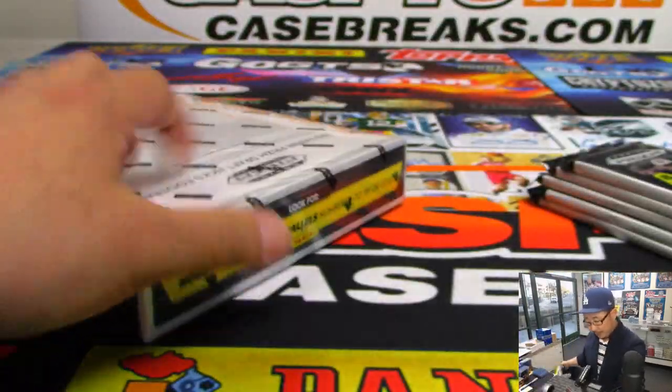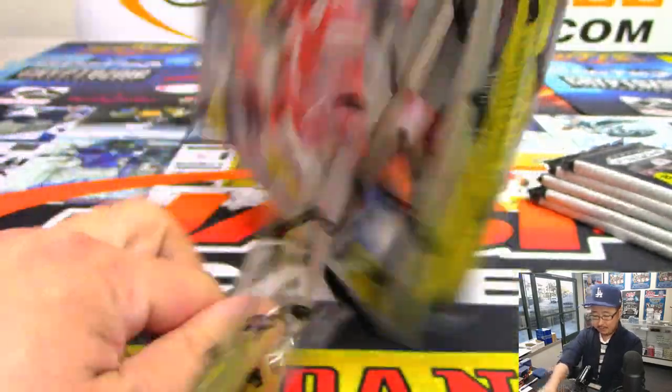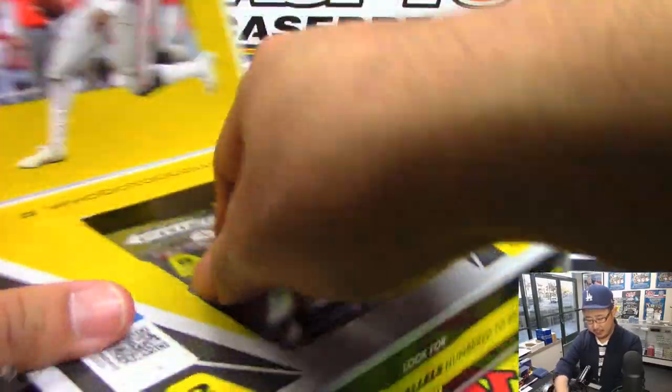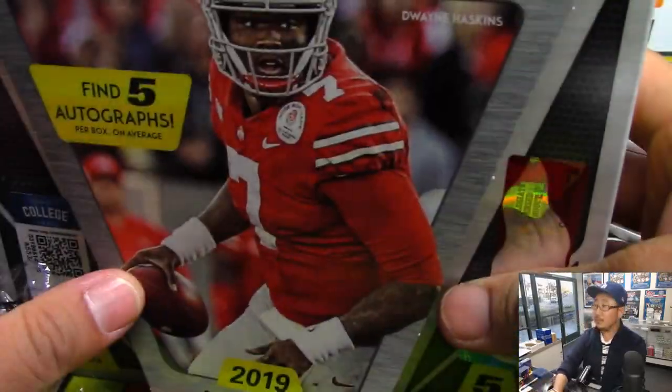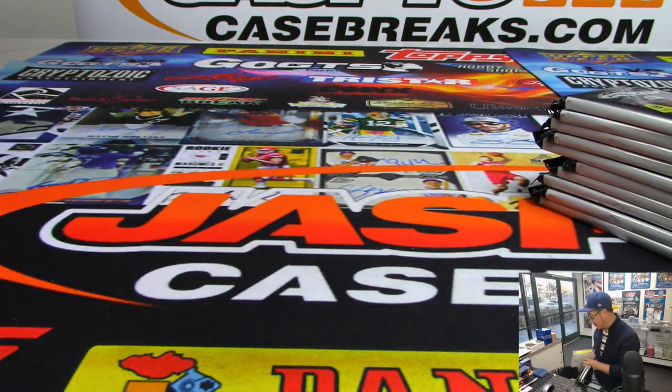We'll rip them open. Maybe we'll find some Dwayne Haskins, although we did see a redemption of his early in this case. Maybe we'll see another one. Maybe we'll see Kyler Murray. Maybe Nick Bosa. Some other big names.